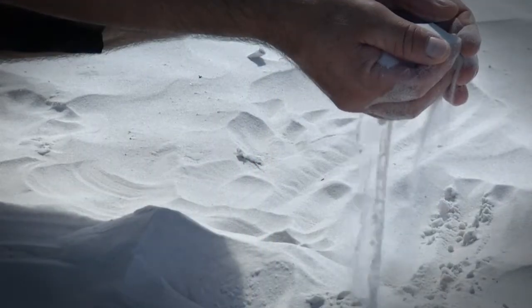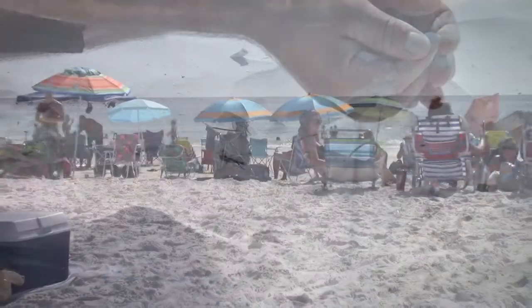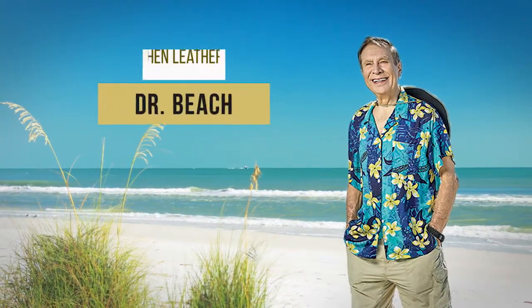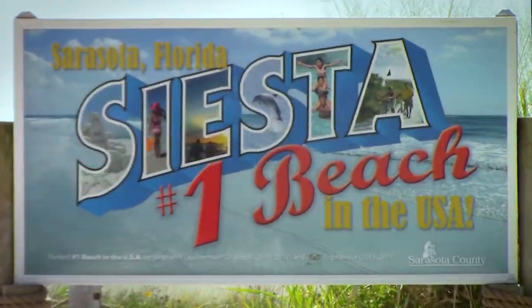The beautiful, cool, and soft to the touch quartz white sand of Siesta Key is truly exquisite and one of the top attractions to the island, drawing tourists from around the world. In fact, Dr. Steven Leatherman, best known as Dr. Beach, named Siesta Key Beach as the best beach in America.